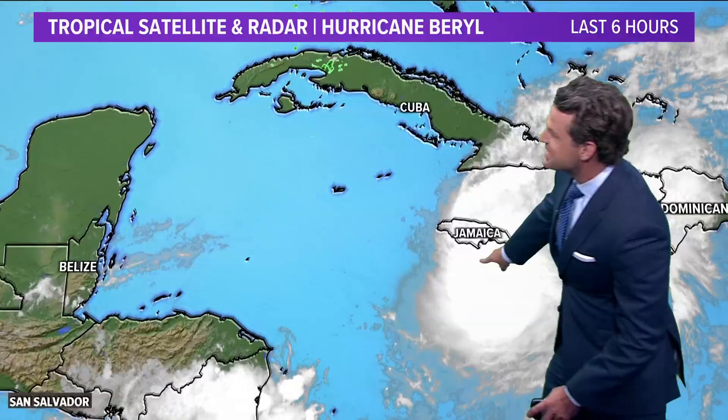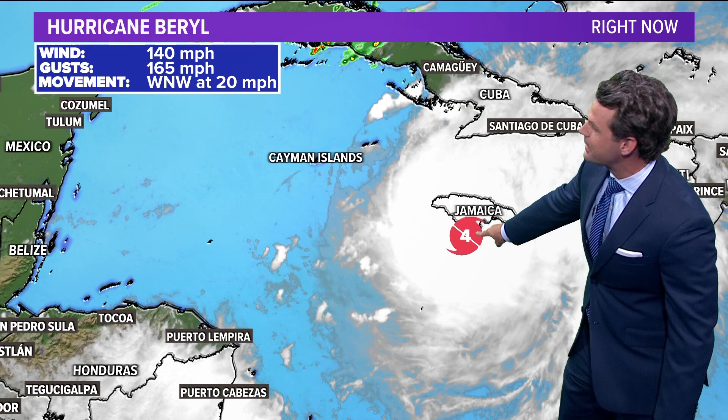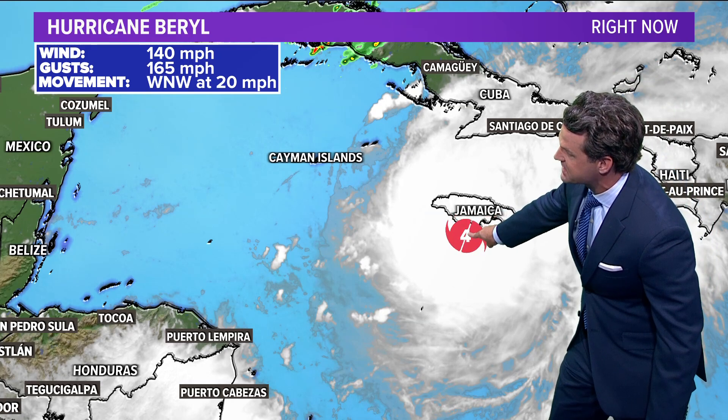Here's Beryl — the center of the storm technically just south of Jamaica, so it looks like it did not officially make landfall in Jamaica. But the core of the storm is just off the south coast of Jamaica, with lots of wind and lots of rain in Jamaica at the moment.